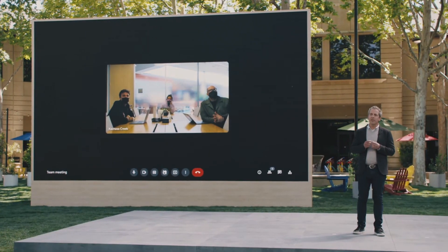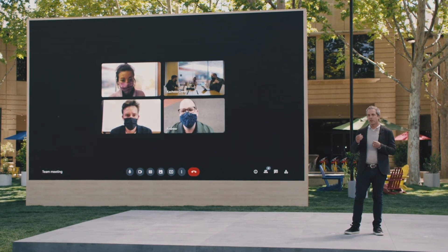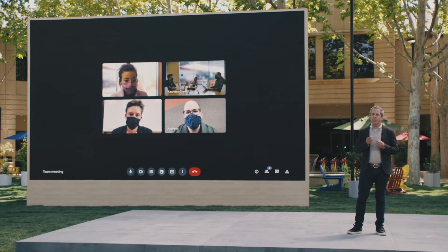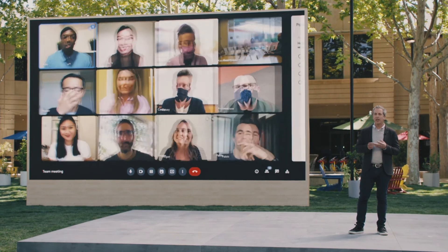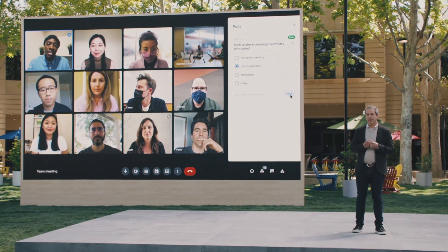Companion mode gives each of Adu's teammates in the office their own video tile so they can stay connected to their remote colleagues, and everyone can participate in polls, chat, and Q&A in real time. Companion mode is coming to Google Meet later this year.